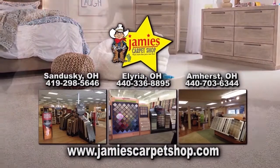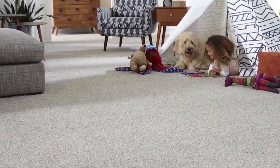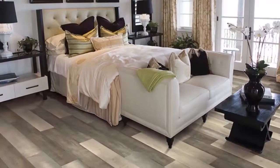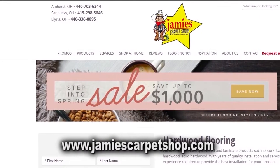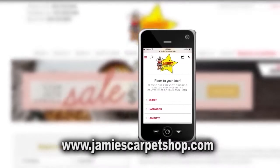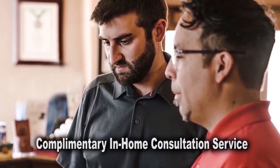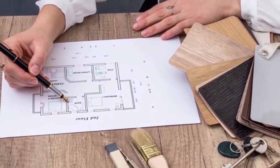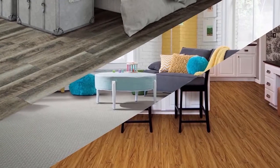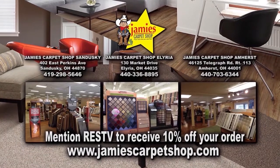Jamie's Carpet has been in business and locally owned and operated since 1965. Not only do they install carpet, they can install tile, laminate, wood and other flooring products. Their extensive website will allow you to explore flooring options using your mobile device, desktop or iPad. Take advantage of their complimentary in-home consultation service and have one of their talented and skilled flooring consultants help you choose the right flooring for your home. Mention Real Estate Showcase TV to receive 10% off your order.